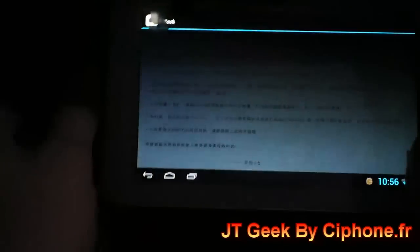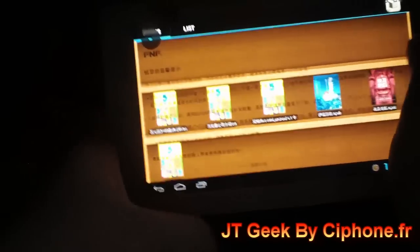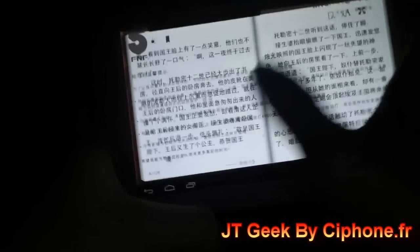Here it's for reading e-books. So this feature is very good too — for reading e-books. You can read like that.